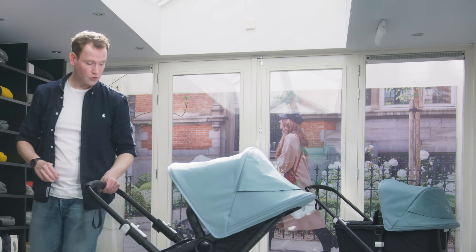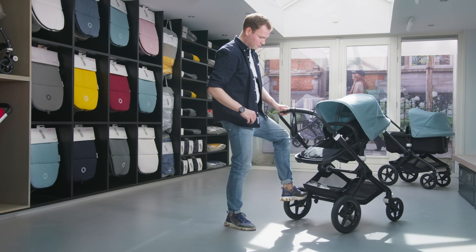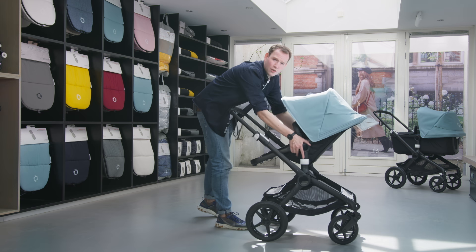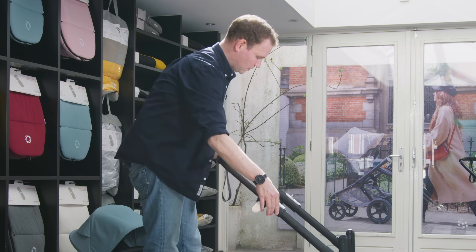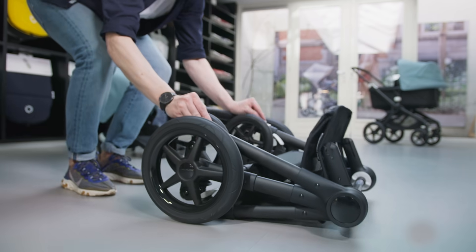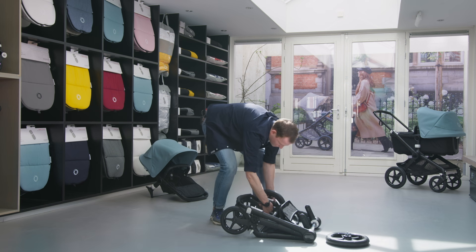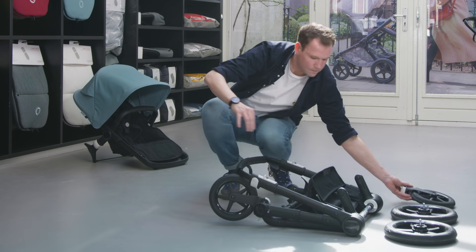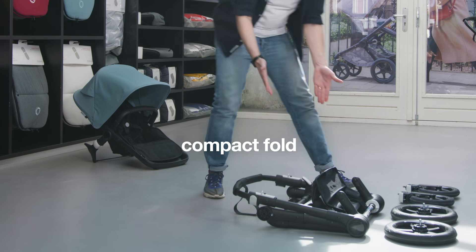Two other features I'd love to point out: first, the ballpoint brake, which is convenient to use by just stepping on top to brake or release. And next, the compact fold — when you need all the space you have, simply take off the seat, compact fold the push bar, release the buttons, and compact fold your seat. You can even take off the rear wheels and then the front wheels, giving you a super compact chassis.